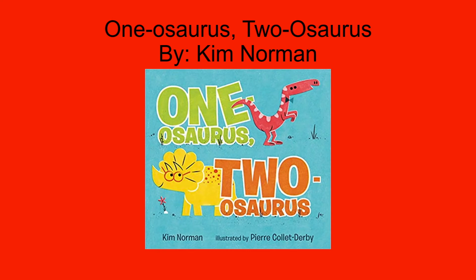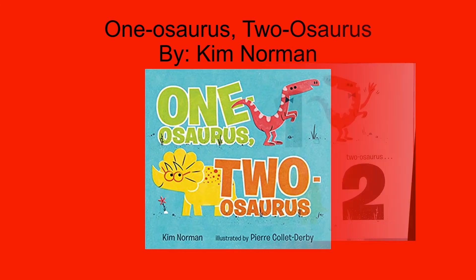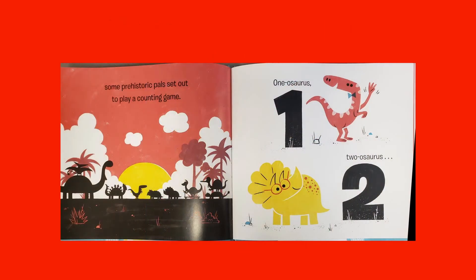For those of you who have a dinosaur lover in your house, we have the book One-O-Saurus, Two-O-Saurus by Kim Norman. This book focuses specifically on counting from 1 to 10. In this story, these dinosaurs are prehistoric pals and they want to play a counting game, but something is missing. They cannot find dinosaur number 10. Will they find him before the story ends, or will they never finish their game? You'll have to read to find out.